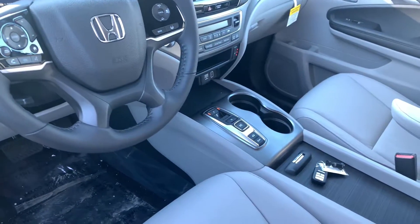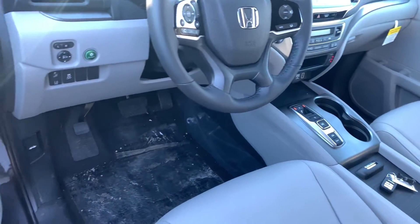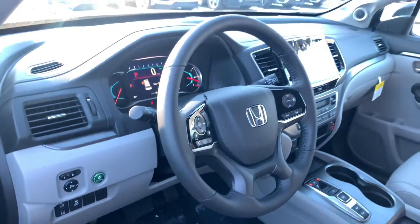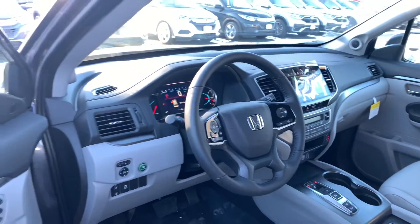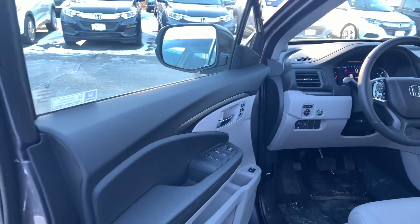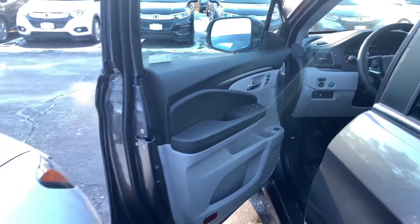You get heated front seats, power front seats, and two-way memory seating in your driver's seat. It's a five-star crash-rated vehicle and does feature all the Honda Sensing safety features, including adaptive cruise control, lane keeping assist system, and collision mitigation braking system.